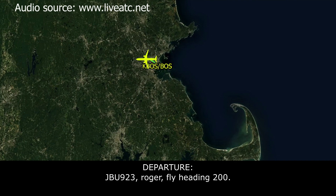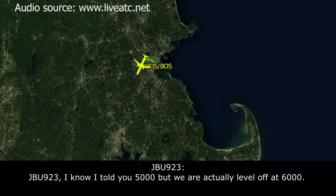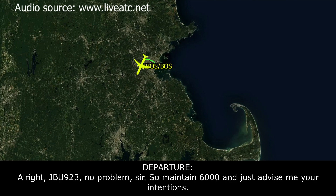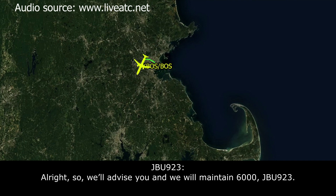ATC: JetBlue 923, roger, fly heading 200. JetBlue 923: Heading 200, JetBlue 923. JetBlue 923: Boston, JetBlue 923 — I know I told you 5,000 but we're actually leveled at 6,000. ATC: Not a problem, JetBlue 923, maintain 6,000 and advise me of your intentions. JetBlue 923: We'll advise, level 6,000, JetBlue 923.